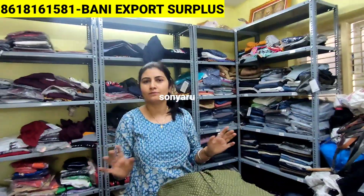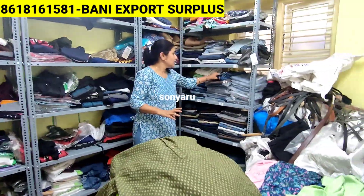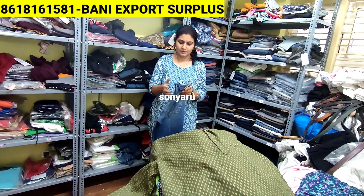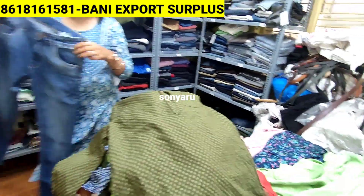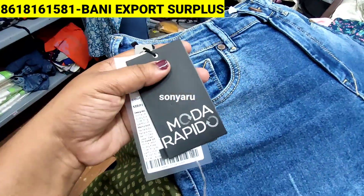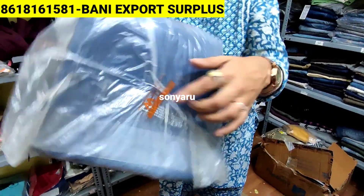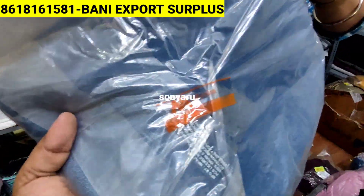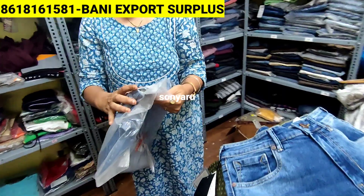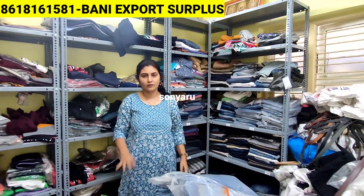Next is jeans pants — I'll show you other brands also. This is jeans from Myntra — all full Myntra packing. This is Here and Now brand. All these jeans will cost you just 400 rupees. Sizes available right now are from 30 to 34. There are also shorts. Anything in men's wear you want, you can buy — even for gifting purposes, as these are in pack condition.